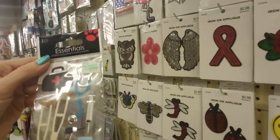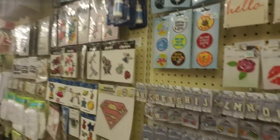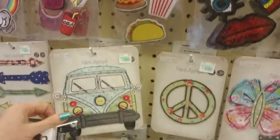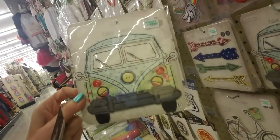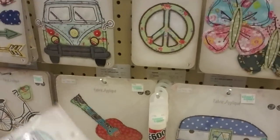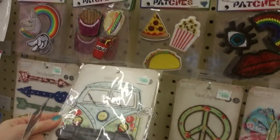I'm looking over here and there's another Volkswagen bus — look, it's a fabric applique. Hey, that's cool actually! I like that. And then they have one that's a guitar. I want this one — I don't know what I would put it on, but it's really neat.